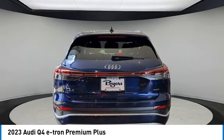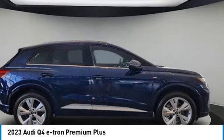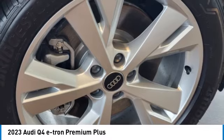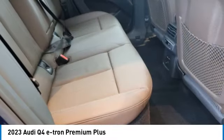Rain-sensing wipers, panoramic roof, heated mirrors, all-wheel drive, aluminum wheels, rear spoiler, brake assist, daytime running lights, privacy glass, front disc rear drum brakes. Wouldn't you look great in this vehicle?